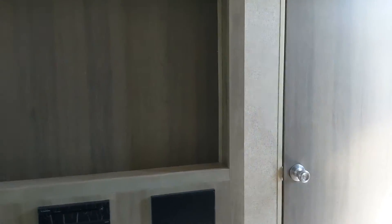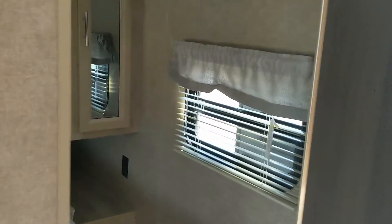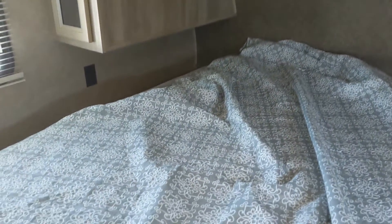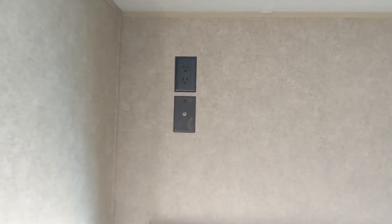Moving on to the bedroom area. A queen size bed up here. Got a couple of reading lights above you. Spot to put your TV back here. Decent sized shelf above the bed, and spots for hanging clothes on both sides. This one has electrical outlets but no USB ports back here.